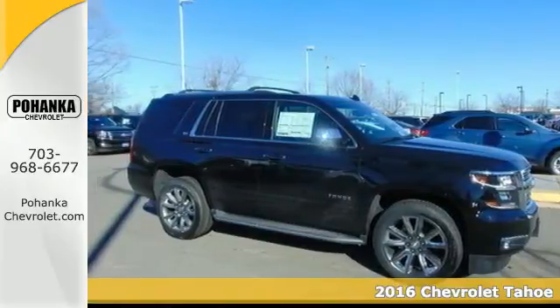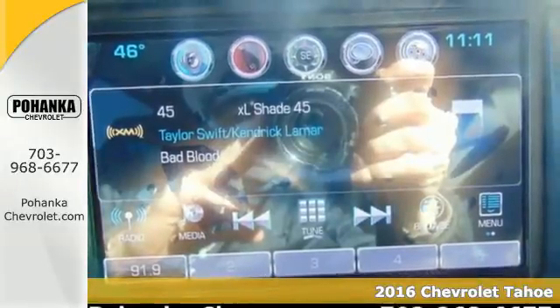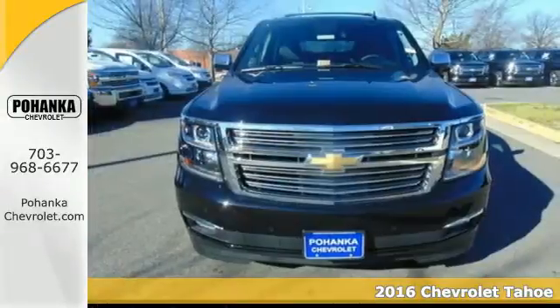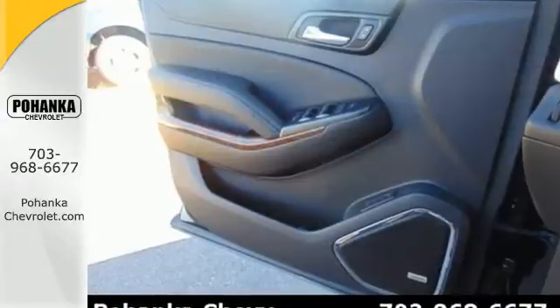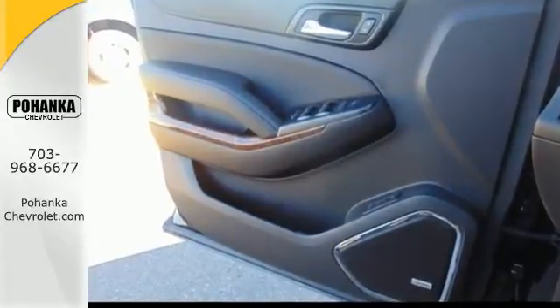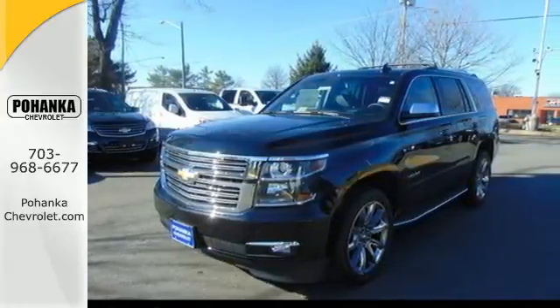It's a 2016 Chevrolet Tahoe. Comfort, convenience, power — those are the words that spring to mind when you sit behind the wheel of this full-size SUV. The potent and efficient 5.3-liter Ecotec V8 engine and trailering equipment will provide towing capability that you didn't know you could get in a family SUV.